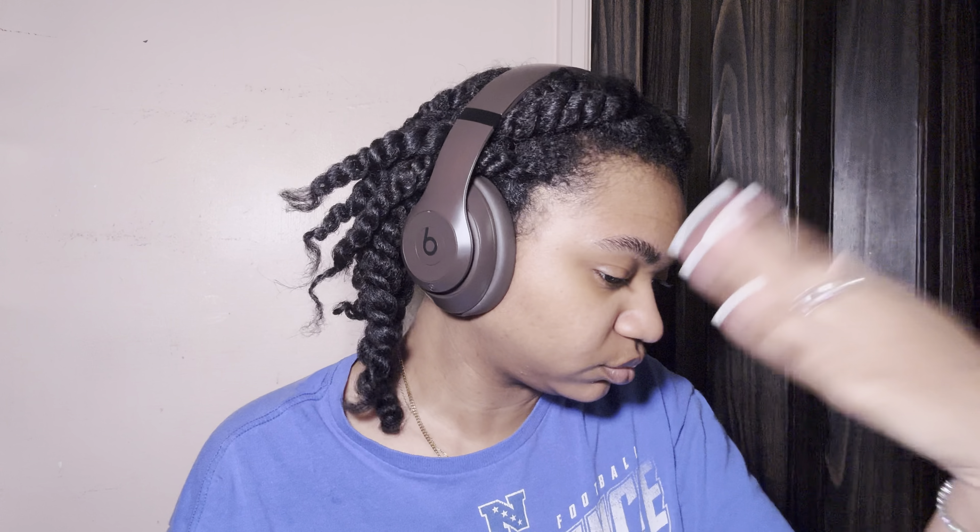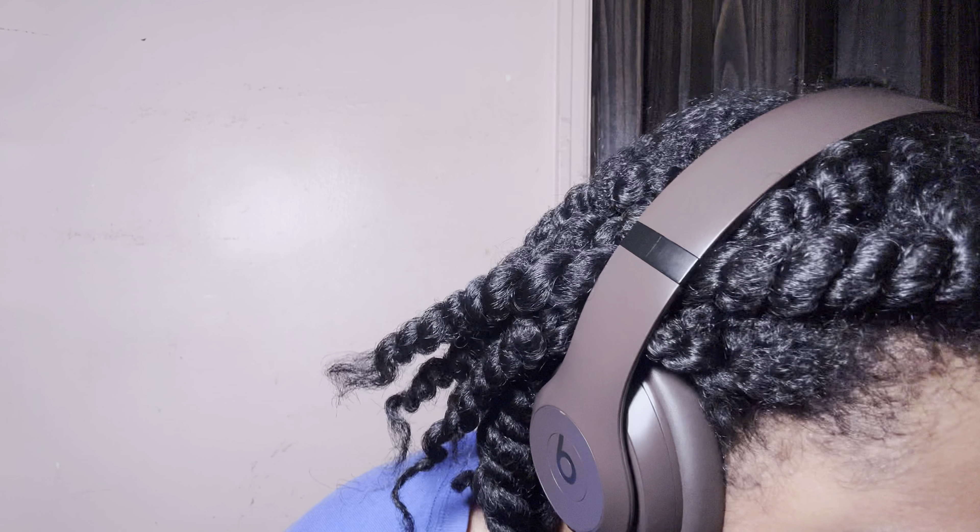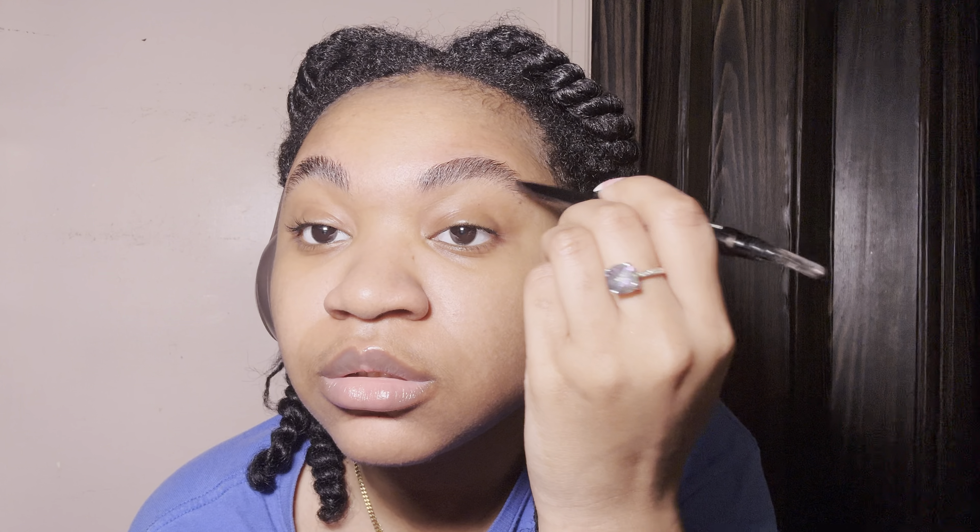Makeup was never really something I was big on. I used to be a 25mm lash girl, but since I started growing out my lashes I was like, I don't really need this. I feel like I've matured from that look, basically.